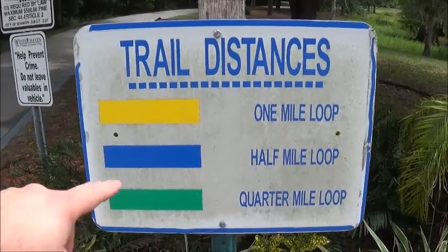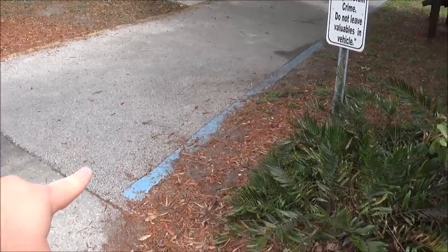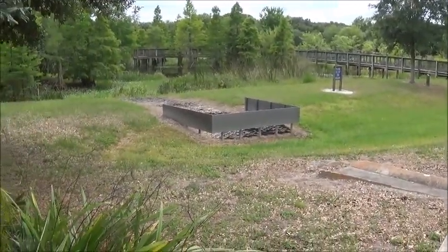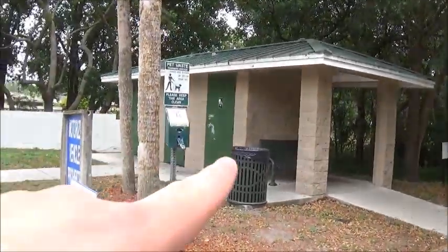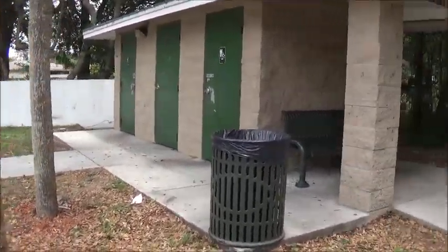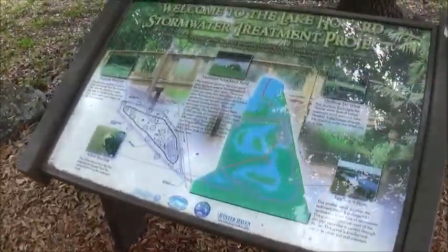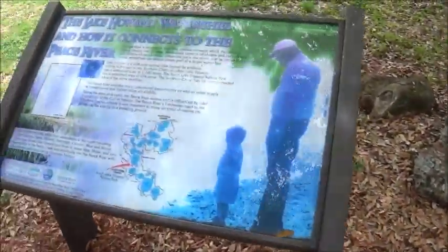We have three trails here: a one-mile, which this is part of, and a half-mile — this is part of the half mile. Then they have a quarter-mile loop. They have different picnic tables and things here, and a very important part — the bathroom right there. Of course, poopy bags. They have some good nature trail signs that give you information about the local plants, the local ecosystem and all that, which is always very helpful and interesting.